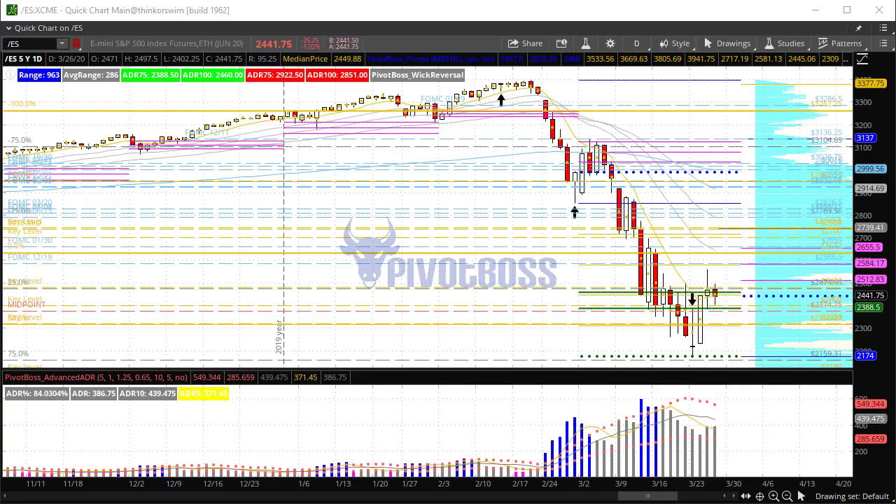Good morning everyone, and welcome to the Pivot Boss pre-market video for Thursday, March 26, 2020. I am Frank Ochoa, a.k.a. Pivot Boss.